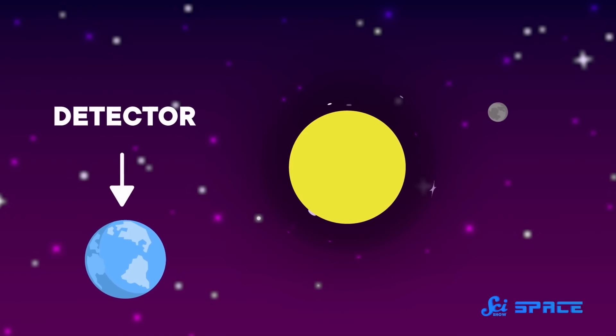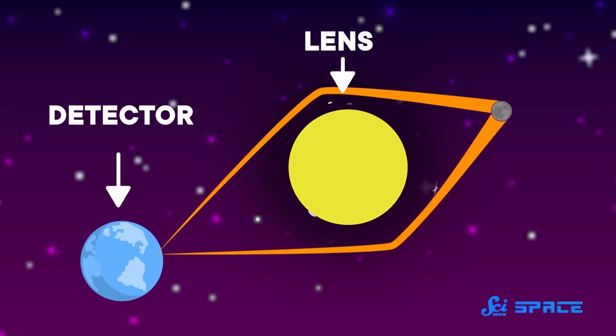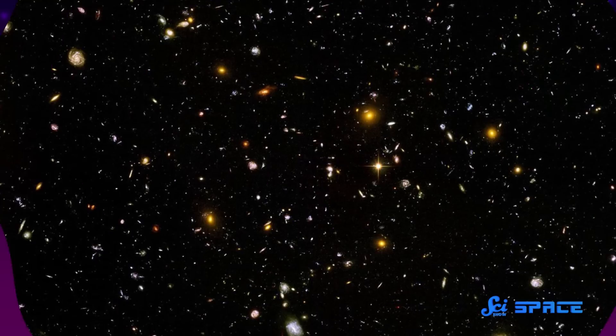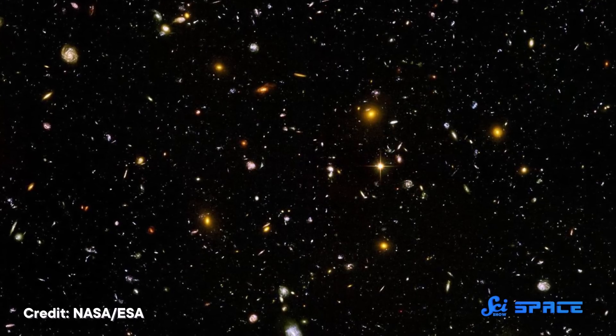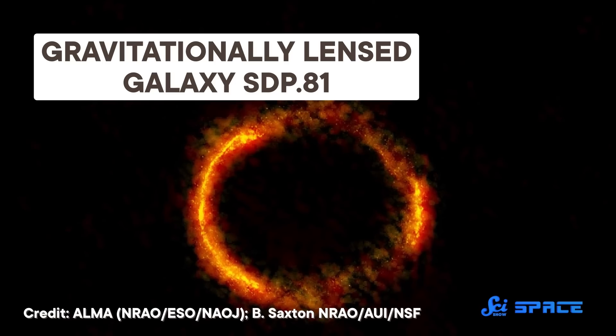But almost none of them are useful because we can't control these telescopes. The detector — which is us — and the lens — which is the star — have to line up perfectly with the object we're observing, all by pure astronomical chance. Luckily, even though space is very empty, it's also very big, which means there are lots of opportunities to get lucky. We've identified thousands of these alignments that have allowed us to discover all kinds of cool things. But we really don't have a choice about what's being lensed. Except, here's the cool part: in the future, we might.